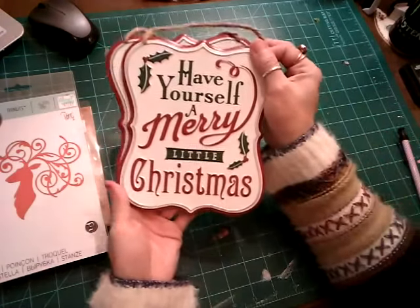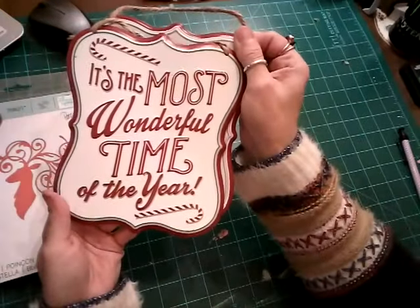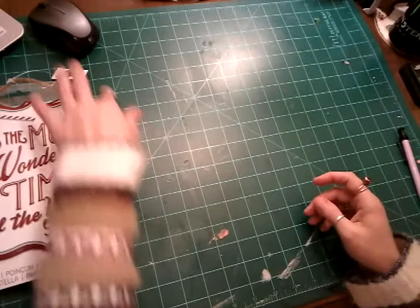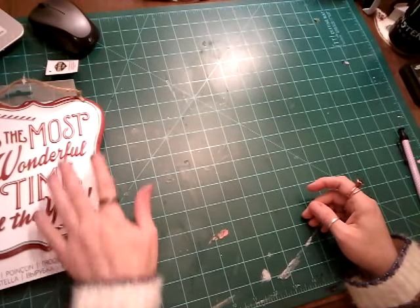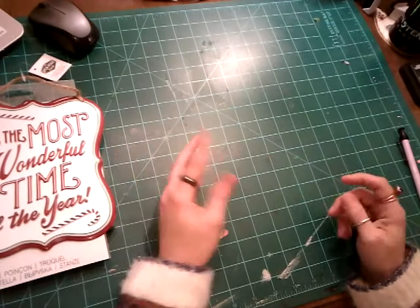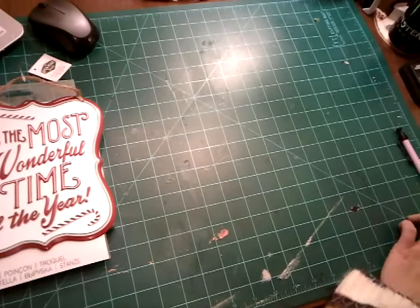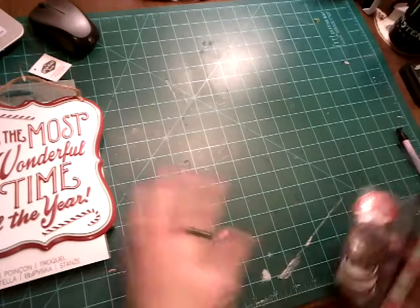I got these — 'Have Yourself a Merry Little Christmas' and 'It's the Most Wonderful Time of the Year.' I got these to send off in pocket letters and friend mail. They weren't cheap, but they weren't expensive either — they were half off of $10. So they weren't a bargain, but they were really cute.